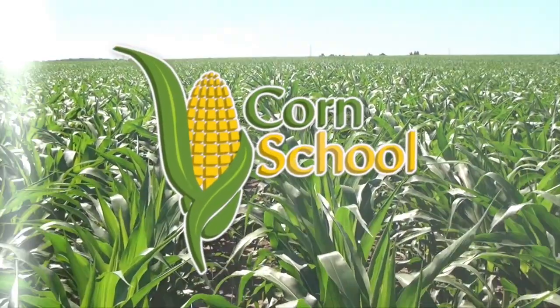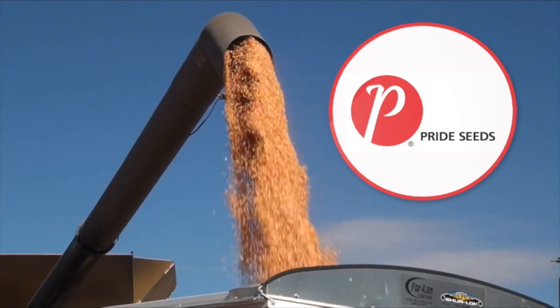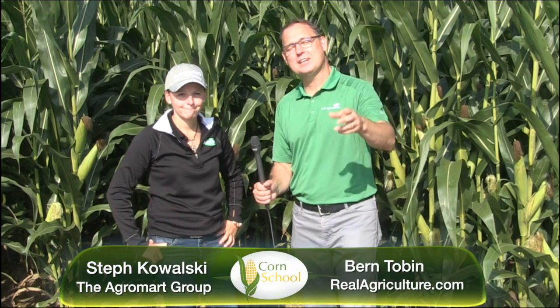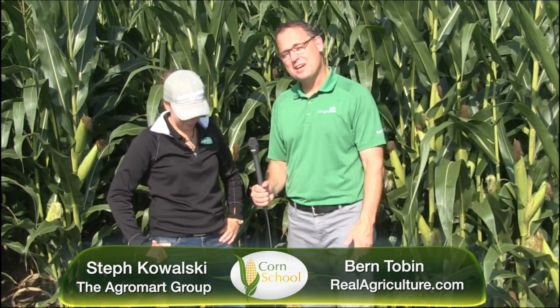The Corn School is brought to you by BASF and Pride Seeds. Bernard Tobin here on the Corn School in Oxford County today, joined by Steph Kowalski from the Agri-Mart. You have been traveling all over eastern Canada, and one of the things you've been seeing a lot this year is thrips in corn.